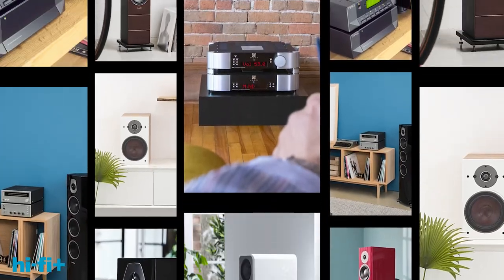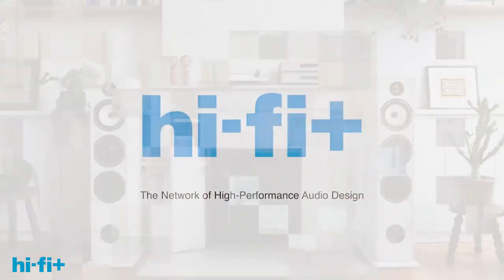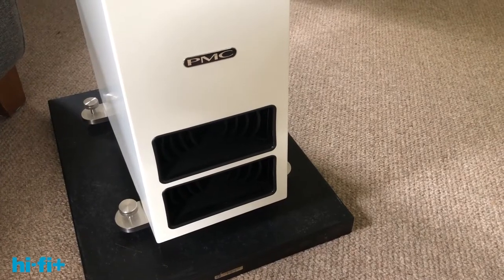Hello, my name is Jason Kennedy and I'm here on behalf of HiFi Plus magazine. I'm here today to tell you about this loudspeaker, the PMC 2526i, which makes it the largest model in the so-called 25i range.